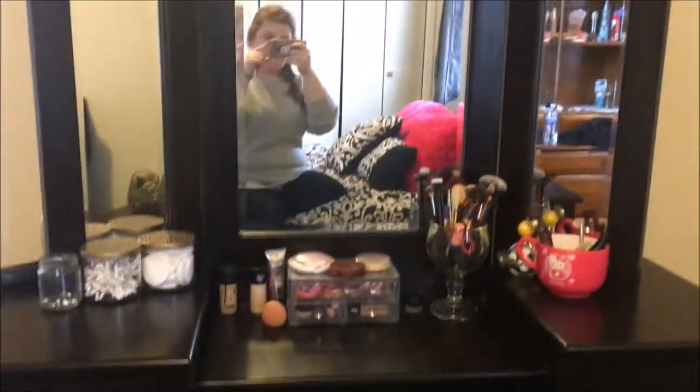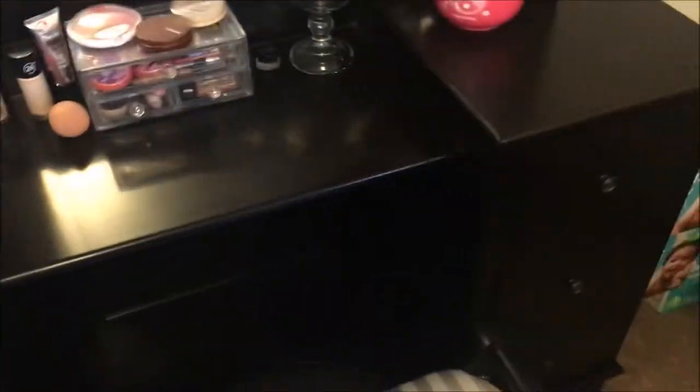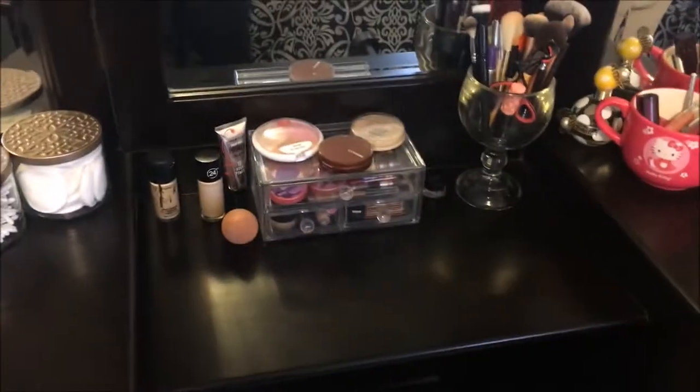Alright guys, so this is my vanity — Kobe bought it for me a little under a year ago for my first Mother's Day, and I just really love it. It's really pretty. It has a tripod mirror and there are three drawers on either side. I keep most of the stuff I use every day on top.